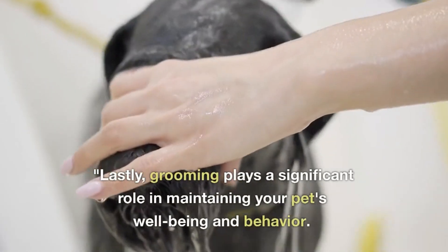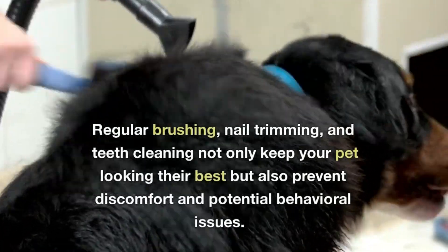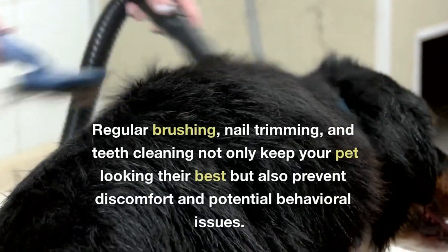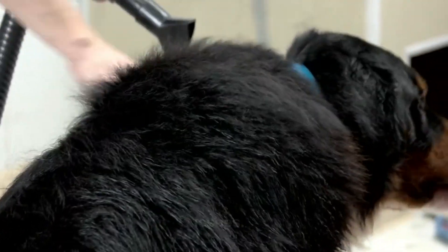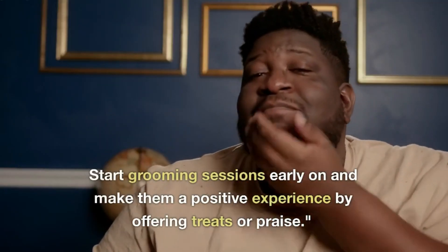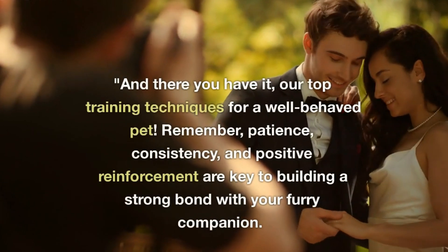Lastly, grooming plays a significant role in maintaining your pet's well-being and behavior. Regular brushing, nail trimming, and teeth cleaning not only keep your pet looking their best but also prevent discomfort and potential behavioral issues. Start grooming sessions early on and make them a positive experience by offering treats or praise.